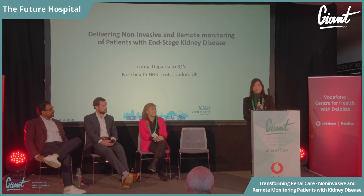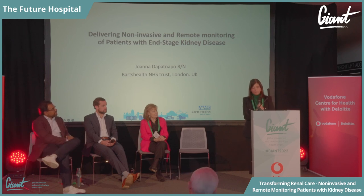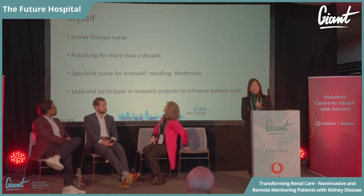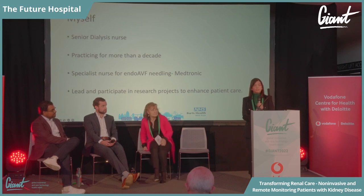Good afternoon everyone. Thank you, Dr. Ojez, for this opportunity. I'm going to speak about delivering non-invasive and remote monitoring of patients with end-stage renal disease. My name is Joanna. I'm a senior dialysis nurse at Bart's Health and have been practicing as a dialysis nurse for more than a decade. I'm also a specialist nurse for EndoAVF at Bart's and Medtronics, and part of the Alio Smart Patch project.